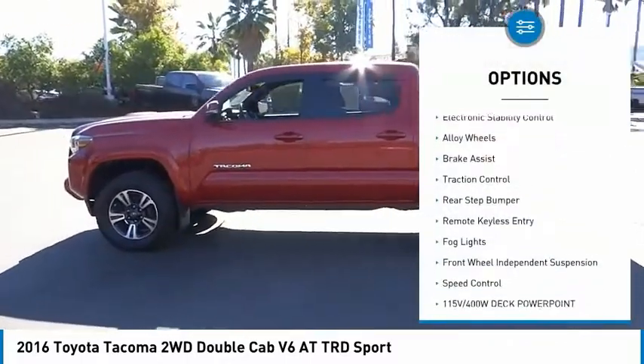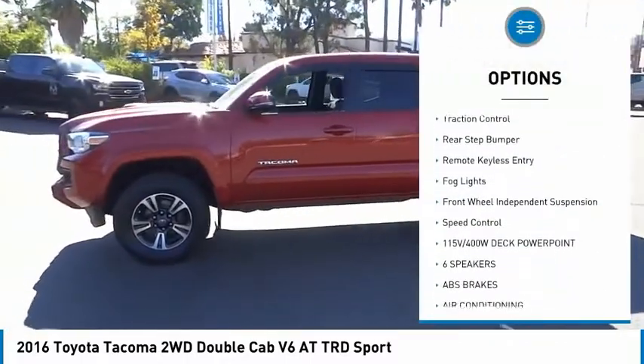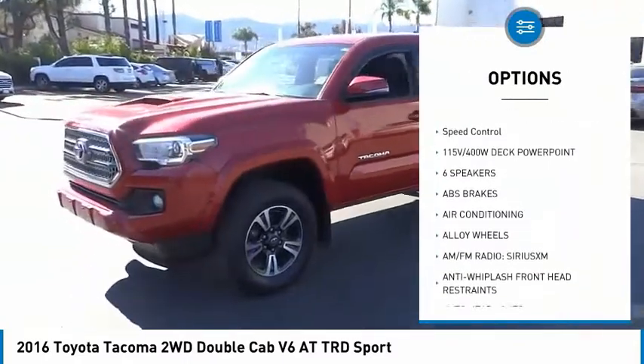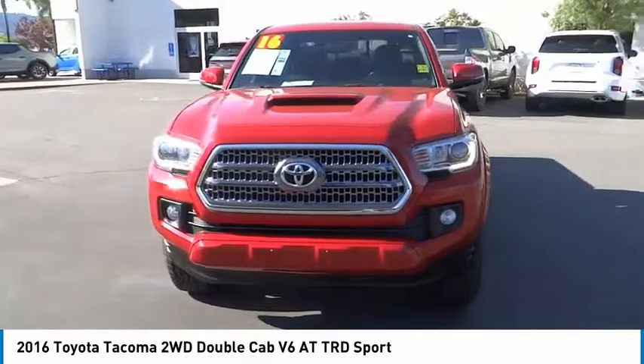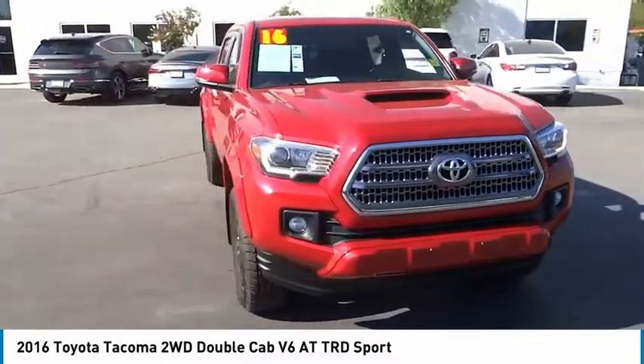Sunroof, electronic stability control, alloy wheels, brake assist, traction control, rear step bumper, remote keyless entry, fog lights, front wheel independent suspension, speed control.